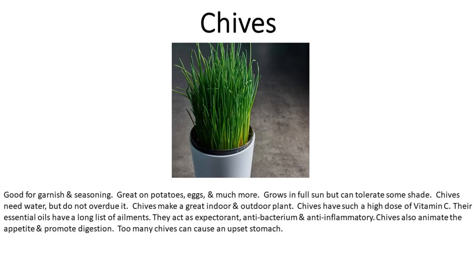Number six is chives. Good for garnish and seasoning. Great on potatoes, eggs, and much more. Grows in full sun but can tolerate some shade. Chives need water but do not overdo it. Chives make a great indoor and outdoor plant. Chives have a high dose of vitamin C, and their essential oils address a long list of ailments — they act as an expectorant, antibacterial, and anti-inflammatory. Chives also stimulate the appetite and promote digestion. Too many chives can cause an upset stomach.